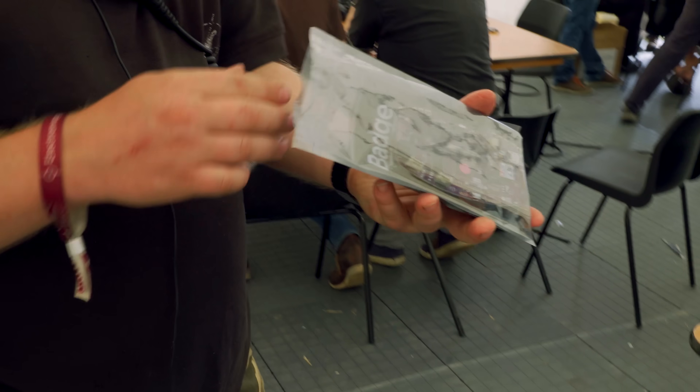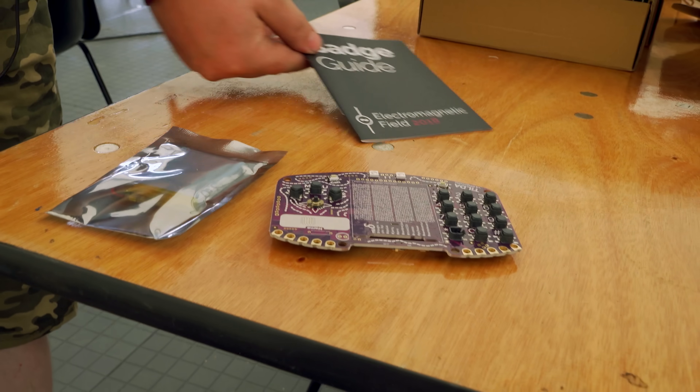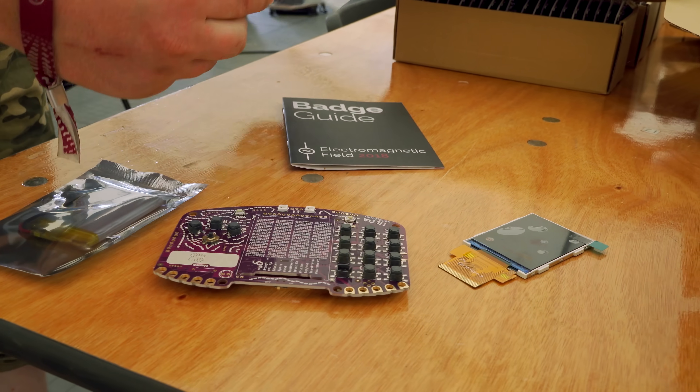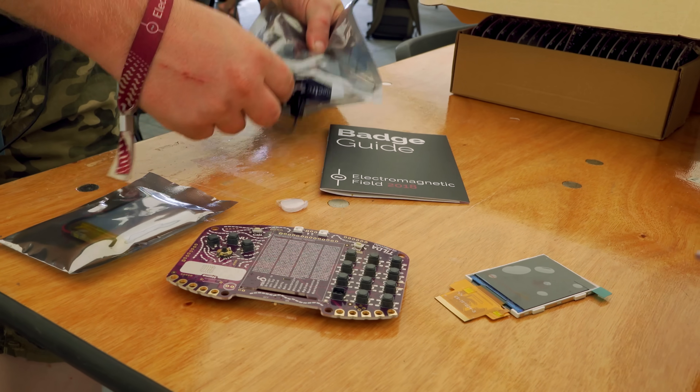Once the GSM firmware is flashed, we then flash our firmware — the MicroPython port — onto the MSP432E, and then it's kitted up into a bag. Each bag contains a badge PCB, a battery, a badge guide, a screen, a Velcro dot to stick the battery on, a lanyard, and a Hologram SIM card. The attendees get to put it together themselves, which saves us a lot of time and is a lot of fun for them.